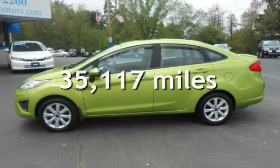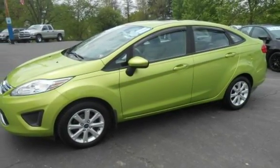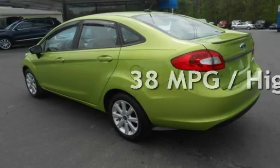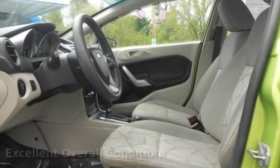This Ford is a great value with less than 36,000 miles on the odometer. Estimated fuel economy for this vehicle is 29 miles per gallon in the city and 38 miles per gallon on the highway. This vehicle is in excellent overall condition.